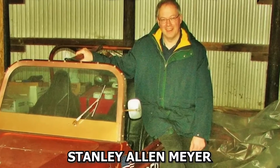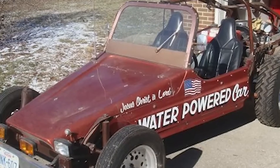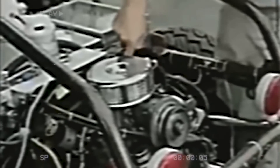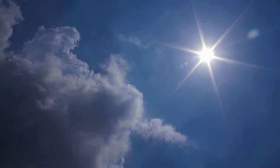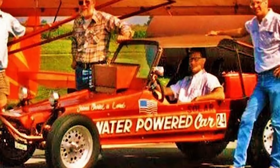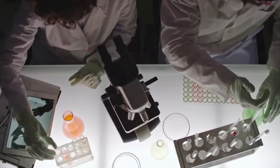A man named Stanley Allen Meyer, the brain behind a water-powered car, faced threats from the auto and oil industries. Allegedly, they even tried to bribe him into destroying his research and engine. As time rolled on, Meyer met an untimely demise during a meeting about his engine. What's more, everything in his garage mysteriously vanished after his death — tools and all.